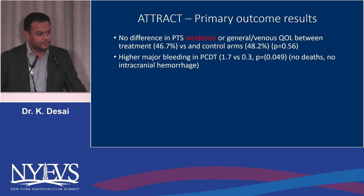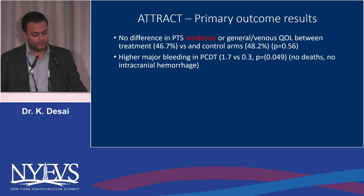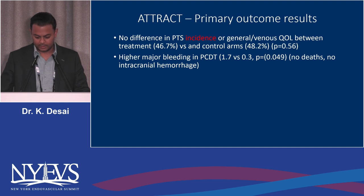The byline in the New England Journal of Medicine was that there was no difference in PTS incidence or venous QOL between the treatment and control arms, and there was a higher major bleeding rate in the pharmacomechanical arm. But unlike other lytic trials — say PE and PYTHO — where there was clear mortality and intracranial hemorrhage, in nearly 350 randomized patients, no one died and no one bled in their head. So maybe lytics aren't quite as dangerous as once posited.